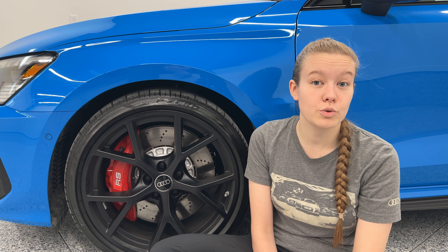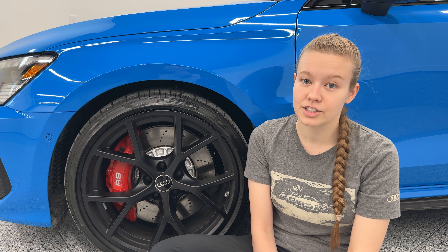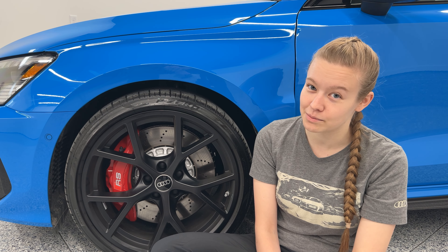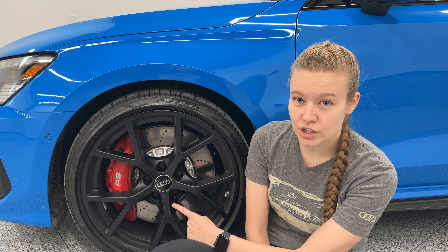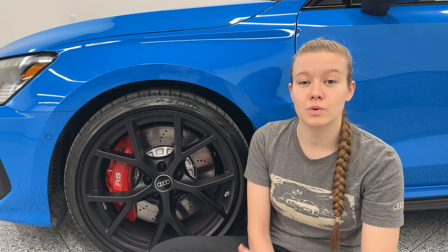Previously, in 2022 and 2023, the black optics package also included the black roof for select colors. However, that is now a standalone option, so you do not have to have the black optics package to do the black painted roof. The front brakes are 14.8 inches and they do have a six-piston front caliper — a slight change from the previous generation, which had an eight-piston front caliper. They are 12.2 inches in the rear.